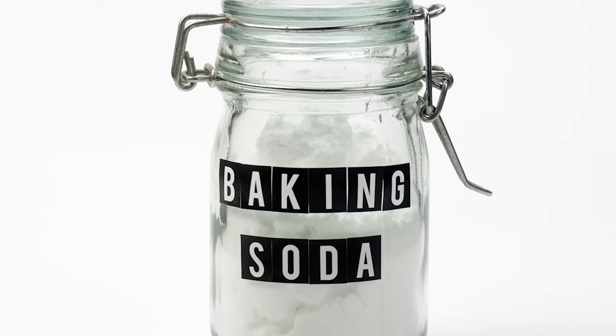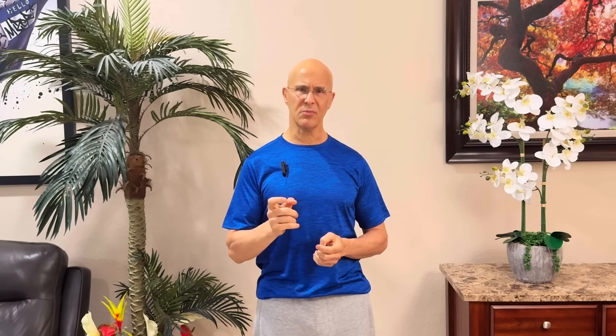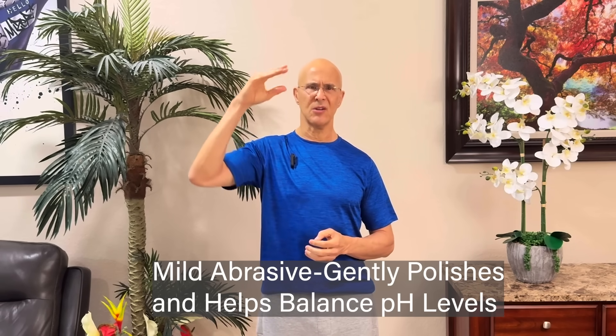Baking soda, on the other hand, works differently. It doesn't scrub — it shifts the chemistry, raising the pH so acids don't erode the enamel, and it slows bacterial growth. It's gentle, but by itself it doesn't protect against cavities, which is why most people still need fluoride support.